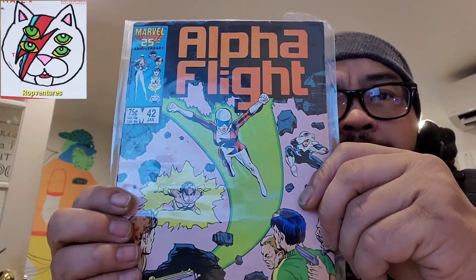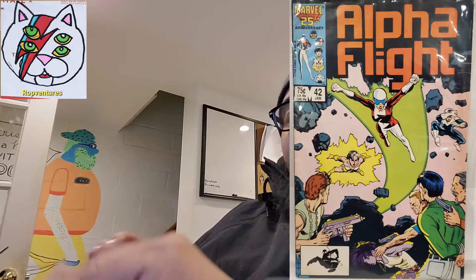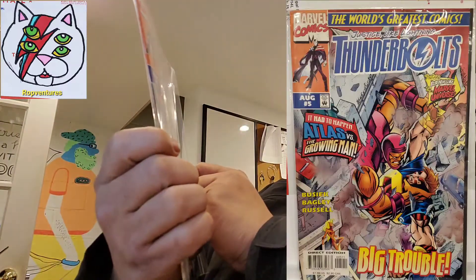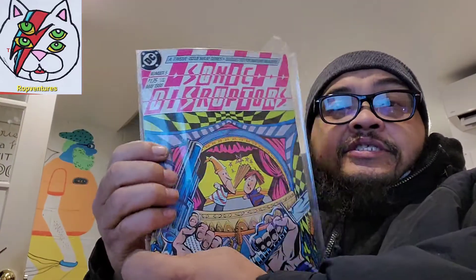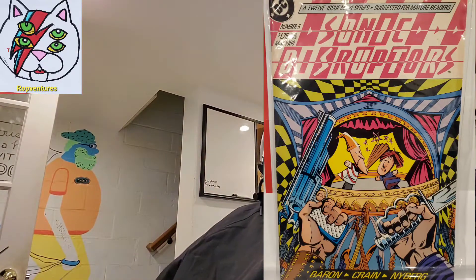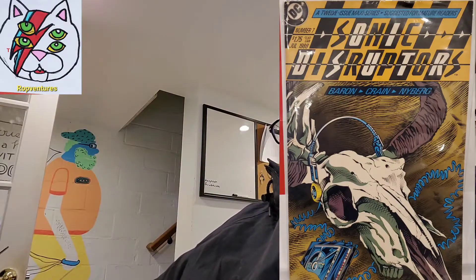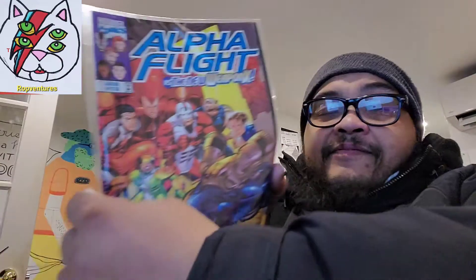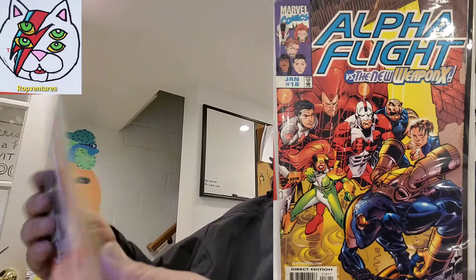First one: Alpha Flight 22. Thunderbolt number 5. Sonic Disruptors number 5. Another Sonic Disruptors number 7 — I'm not familiar. We have the technology. Alpha Flight versus New OpenX, number 18. We have the technology.